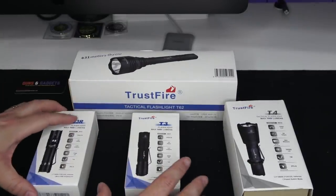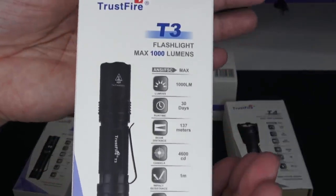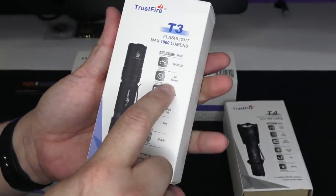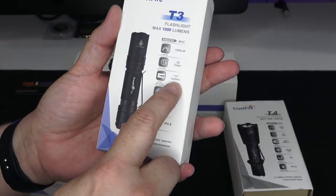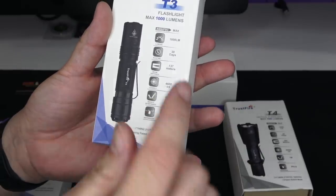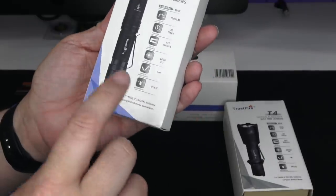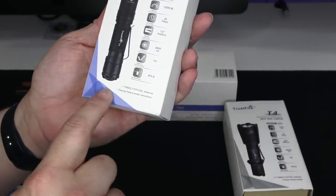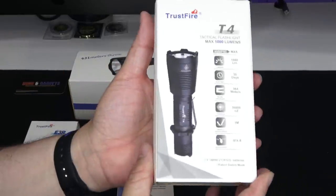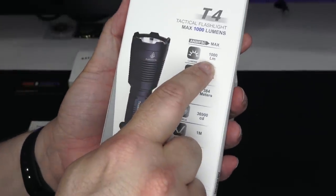I'm going to do one big review instead of four individual ones. This is the T3 — another thousand-lumen light, 30-day runtime on low, 137 meters of throw, so a little less than the E3R. 4,600 on the candela scale, IPX8 waterproof, runs on 18650 or two CR123s. This one does not ship with batteries.